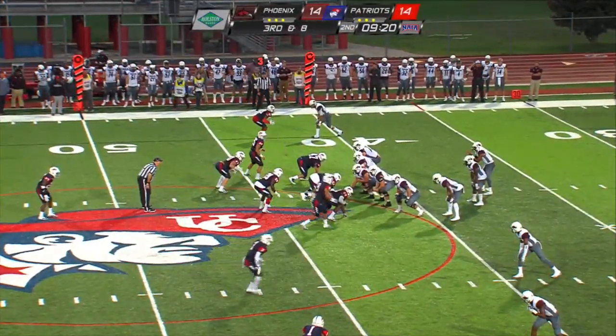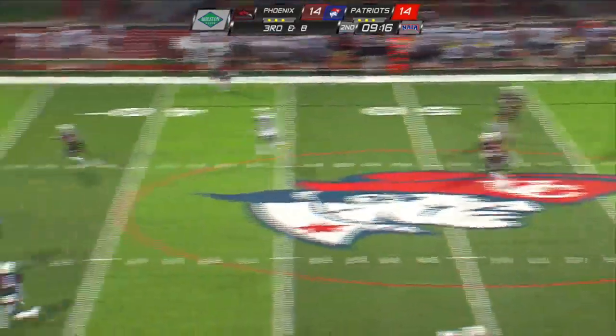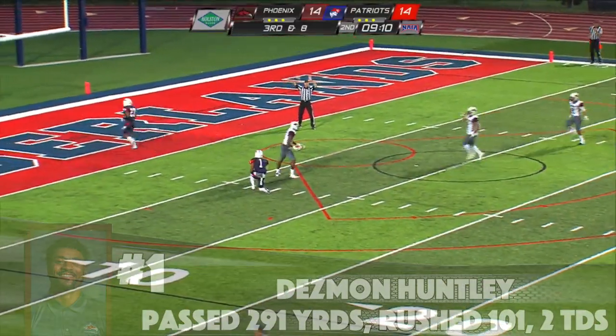Denarius Tolliver — he's been in some of the game, not a whole lot though. Huntley will throw for him — he's wide open too. Down at the 25, 20, 15. Benjamin grabs him from behind.